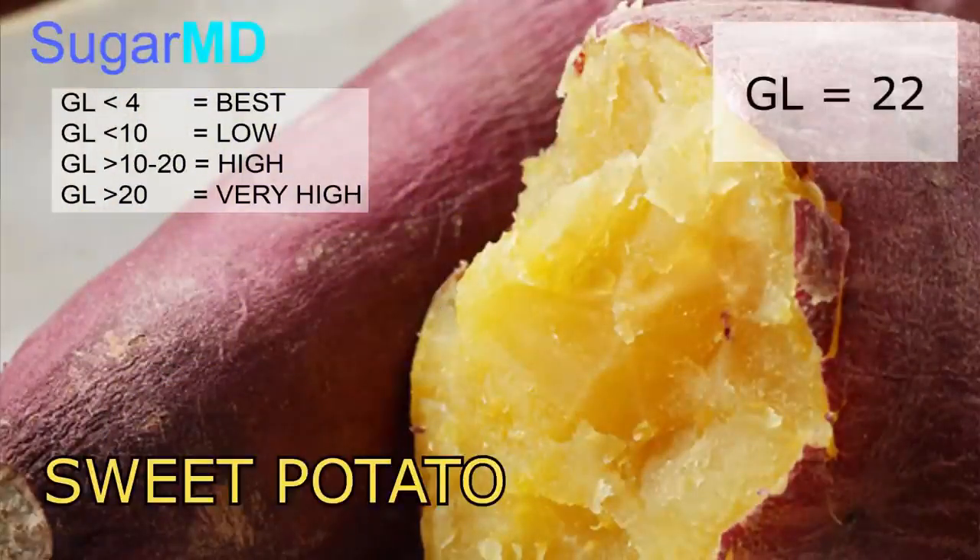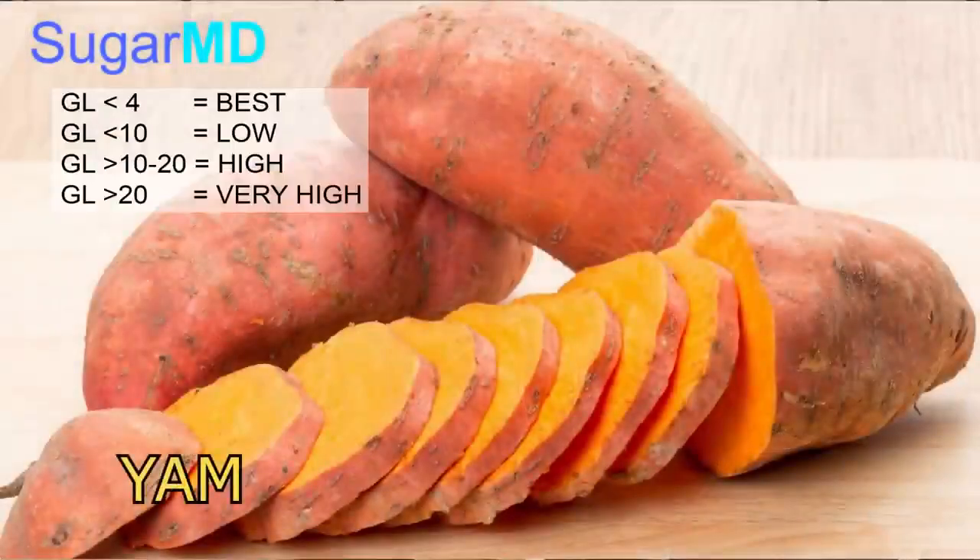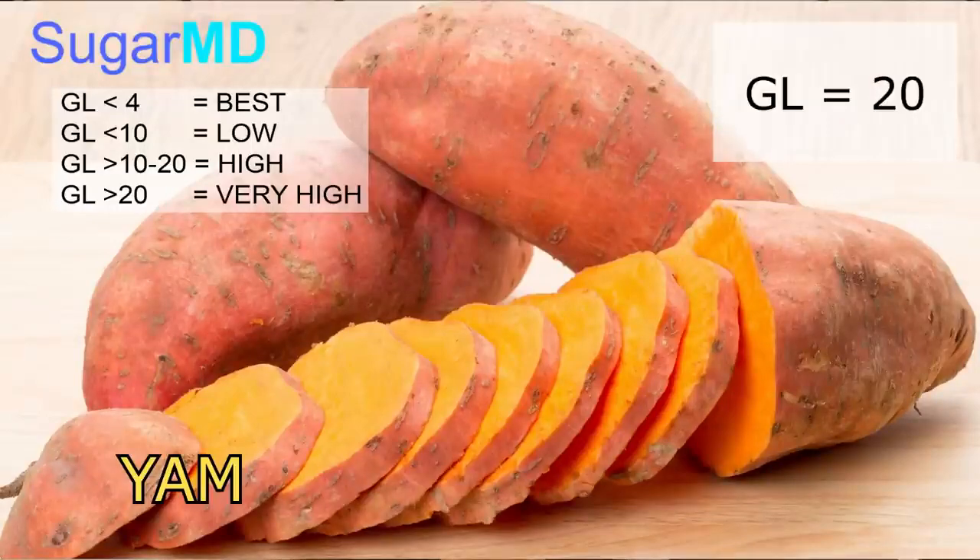Sweet potato has a glycemic load of 22. A lot of people think sweet potato is nice and easy and it'll be fine — but no, it can still spike your blood sugar very high. And yam, which many Caribbeans consider more acceptable, has a glycemic load of 20 — which is again very high, as we discussed.